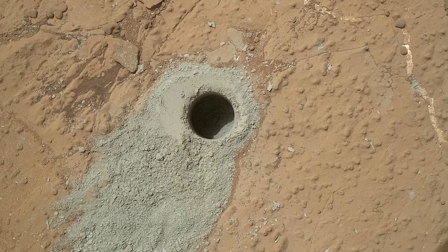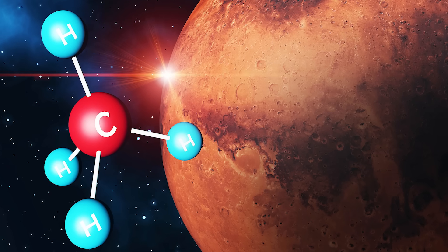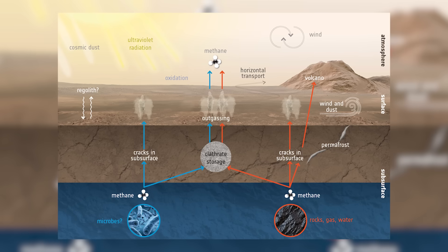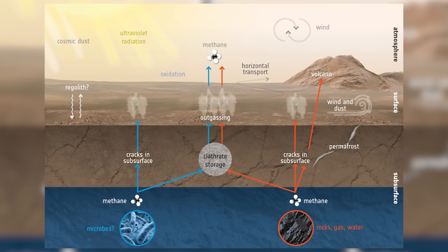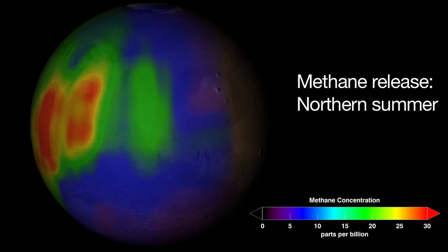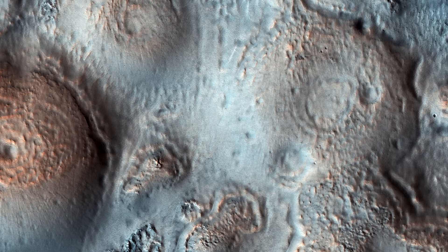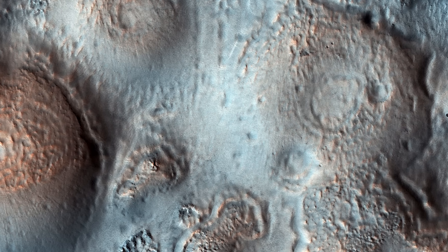Others have speculated, albeit more controversially, about the possibility of microbial life. The intermittent nature of these methane spikes makes them one of the most tantalizing and debated anomalies on Mars. Ongoing studies using both orbital and surface instruments aim to pinpoint the source of these emissions, but for now the methane mystery remains one of Mars' most intriguing and potentially groundbreaking puzzles.